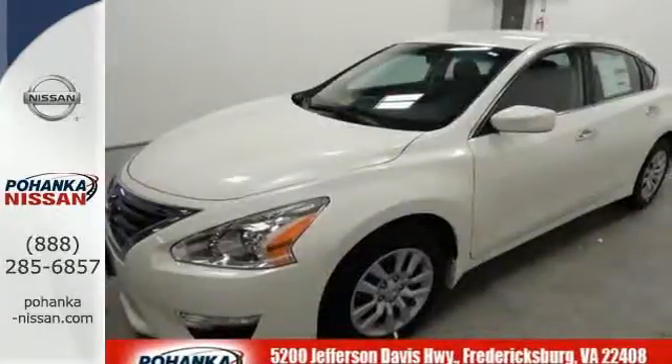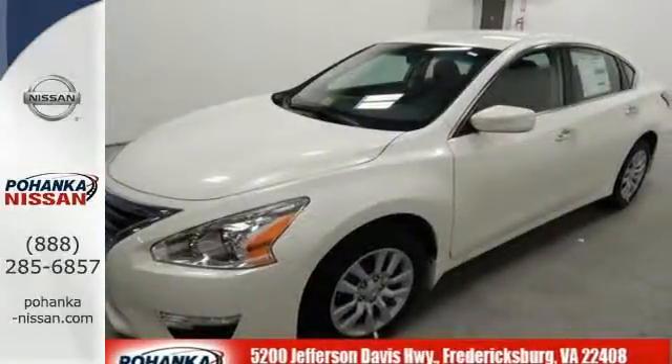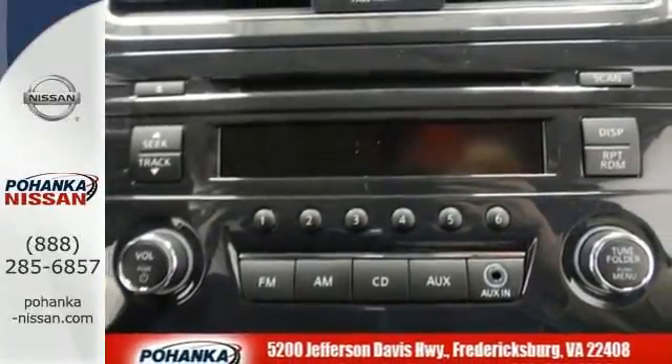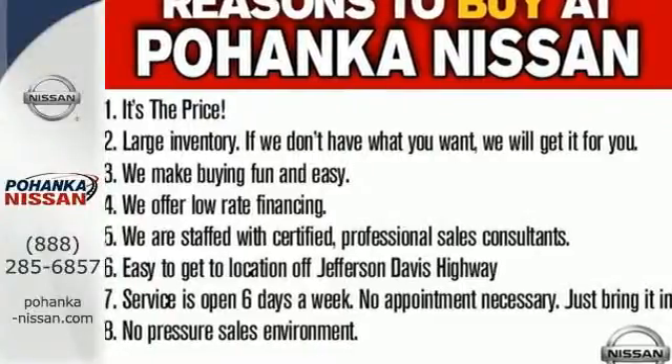The serene cabin is both spacious and luxurious, with premium materials and great features like push-button start and Bluetooth. Make this purposeful 2015 Altima your own.